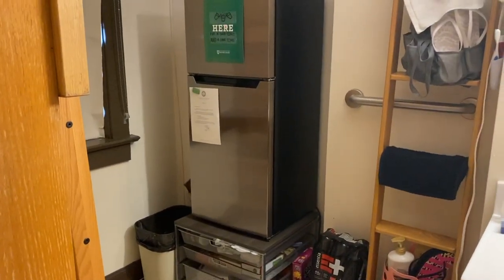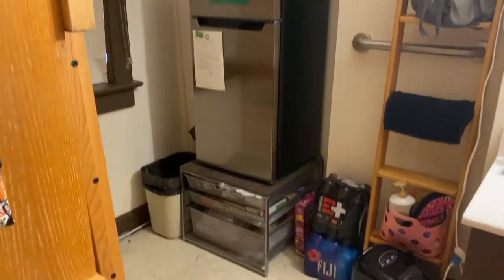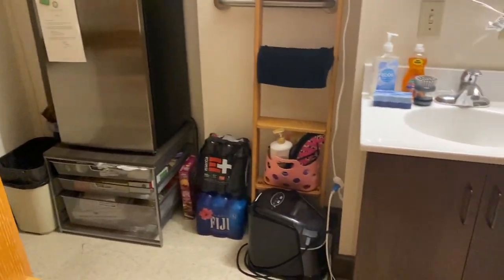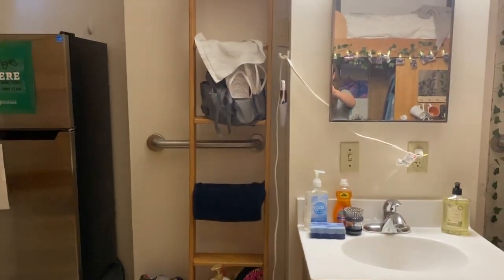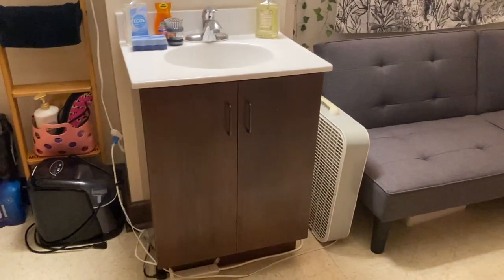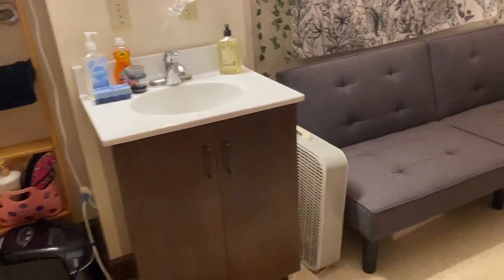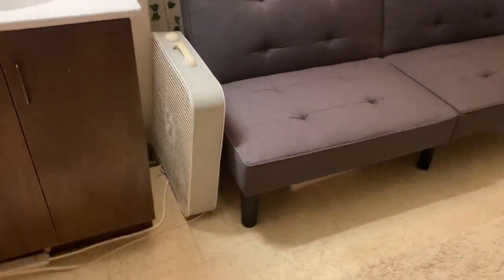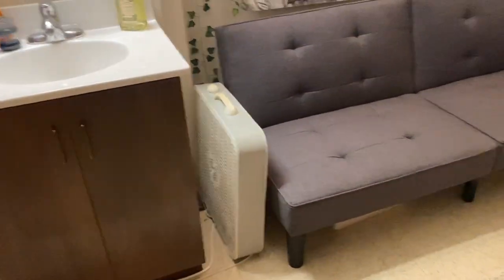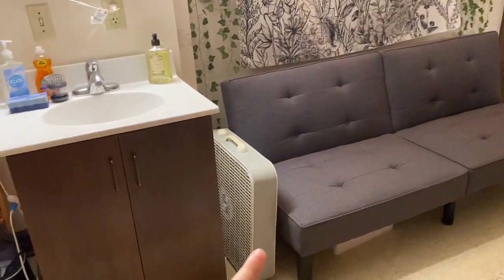Over here in the corner we have our mini fridge — highly recommended — and our little pantry, and the random ladder that we keep our shower caddies on, and our ice maker. We have our little sink and mirror; every room comes with a sink, which is super nice. And here is the star of our room: our giant fan. We turned it off for the video, but definitely recommend getting one of these fans.